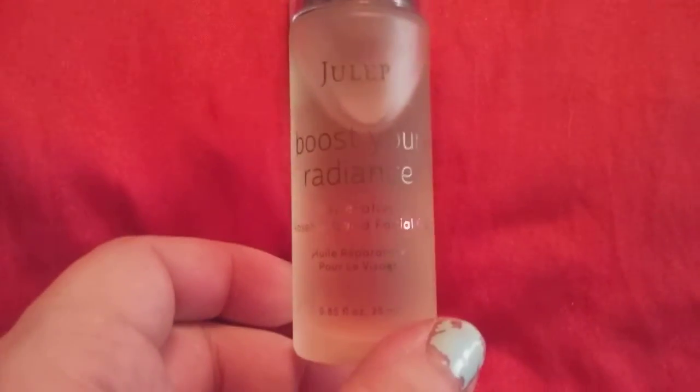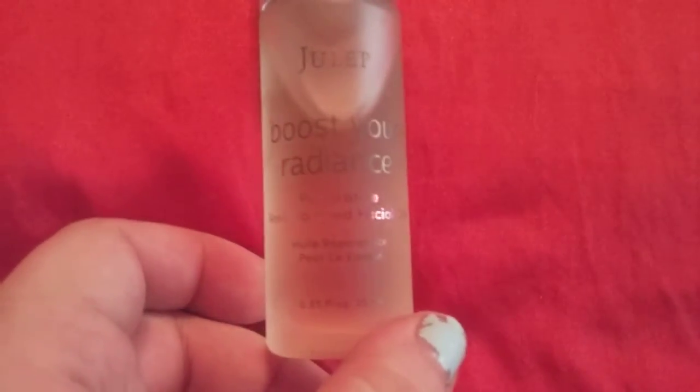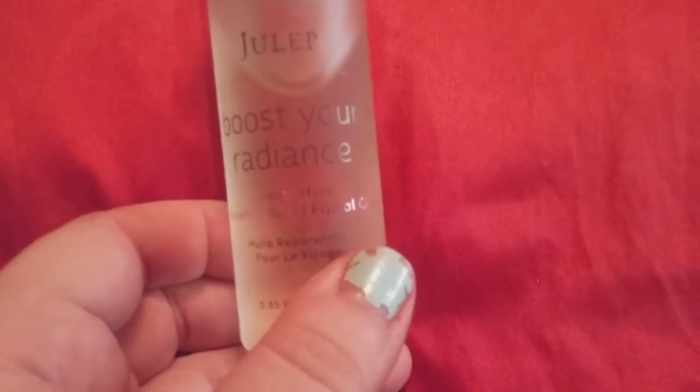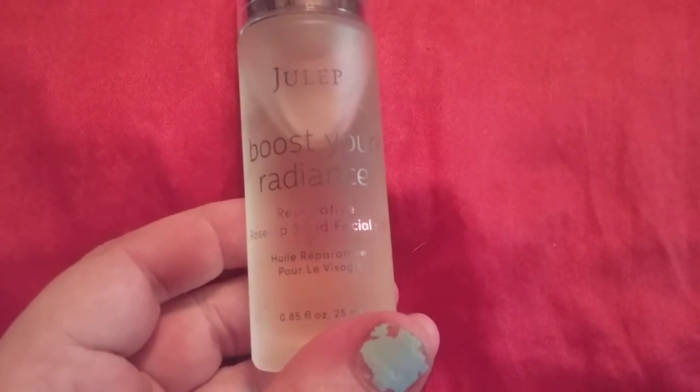Hi friends, family, and newcomers. This is Bridget Earle and this is a review for Julep Boost Your Radiance. It is a rose hemp seed facial oil. It retails for $28 and it is 0.85 fluid ounces.